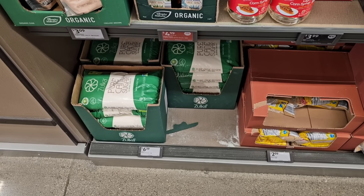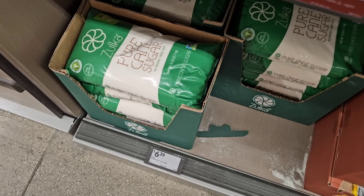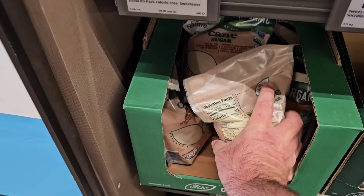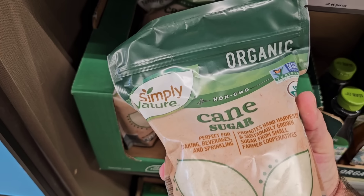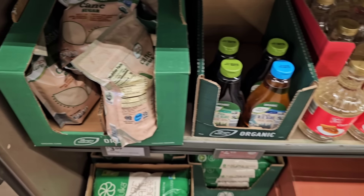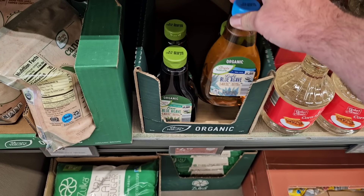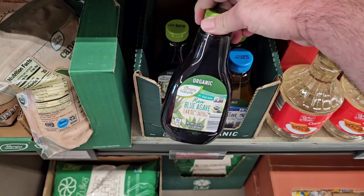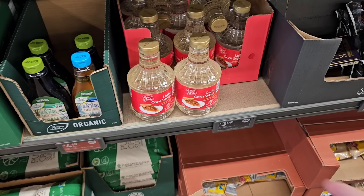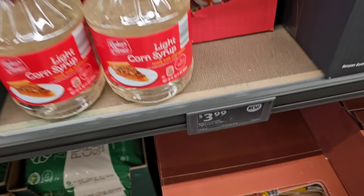They've got Zolka pure cane sugar — a six-pound bag — for $6.39. Simply Nature organic cane sugar, non-GMO, is $3.09. Blue agave is $4.19 on an Aldi Saver deal, and there's raw blue agave and light corn syrup as well. The light corn syrup says new on it, but I've definitely seen that here before — $3.99.